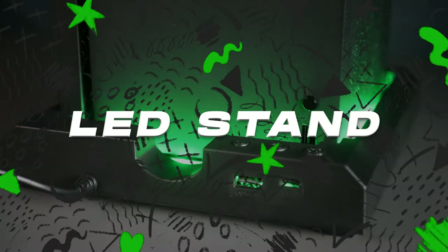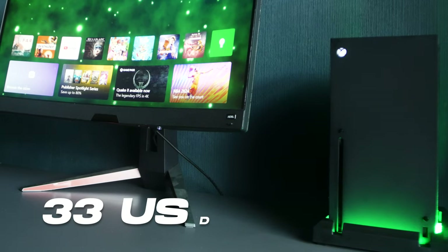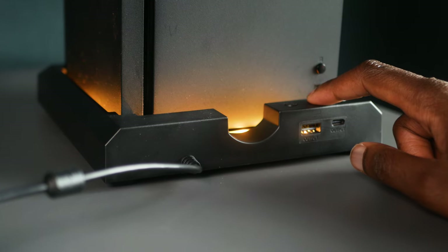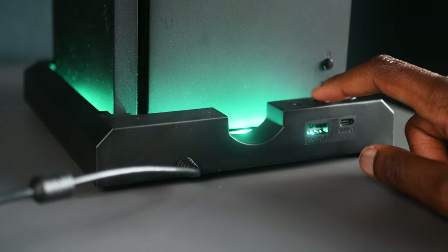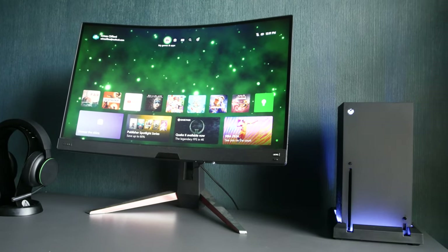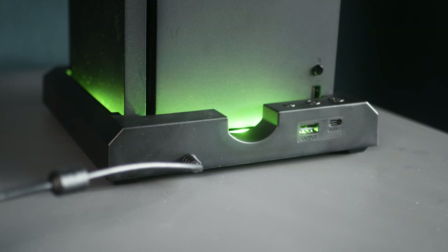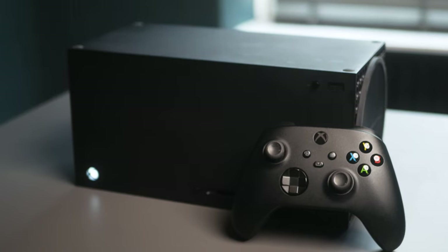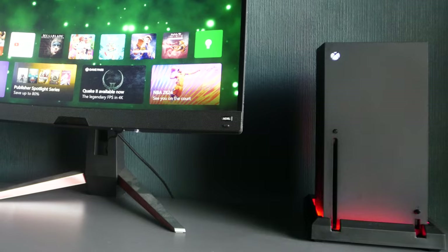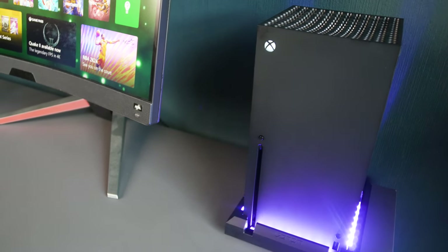The Xbox Series X LED stand isn't just an accessory — it's a game changer that redefines your gaming setup for just $33. The LED lighting adapts to the colors and mood of your gameplay. Beyond this visual appeal, it's also a practical solution. With a built-in cooling fan, it helps maintain the optimal temperature of your console during intense gaming sessions, ensuring consistent performance. Its sleek design provides stability and ventilation, complementing the aesthetic of the Xbox Series X seamlessly.